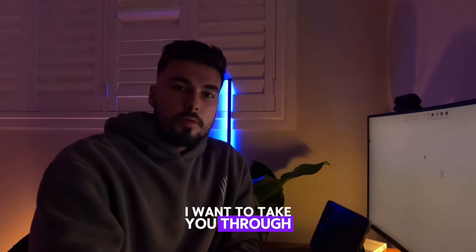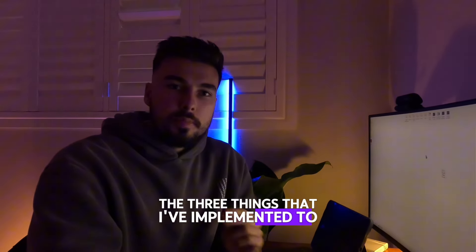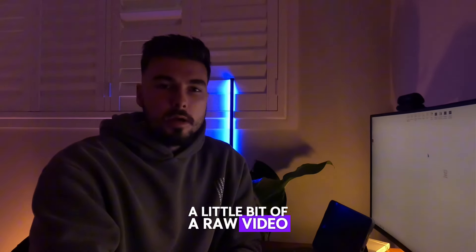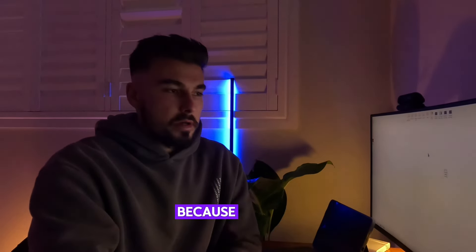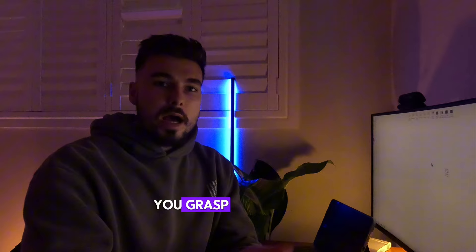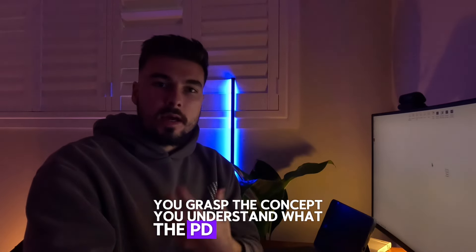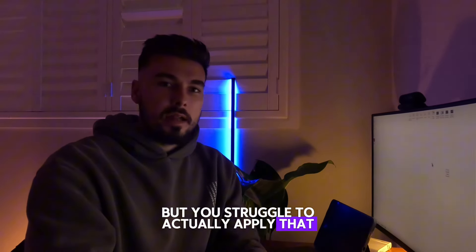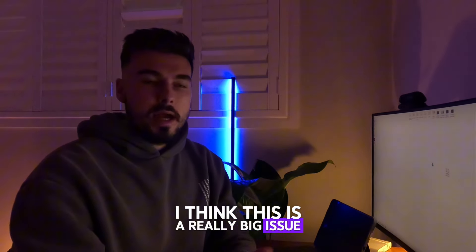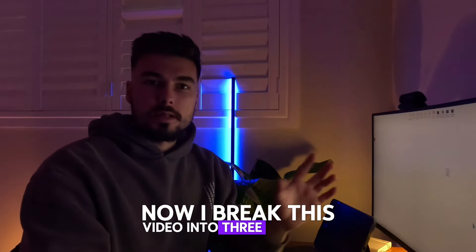In today's video I wanted to take you through the three things that I've implemented to build confidence in trading ICT concepts. A little bit of a raw video, me talking just to the camera, because I think a lot of traders — including myself — when you first start trading ICT concepts, you grasp the concept and understand what the PD arrays are, but you struggle to actually apply that and have confidence applying it in the market.